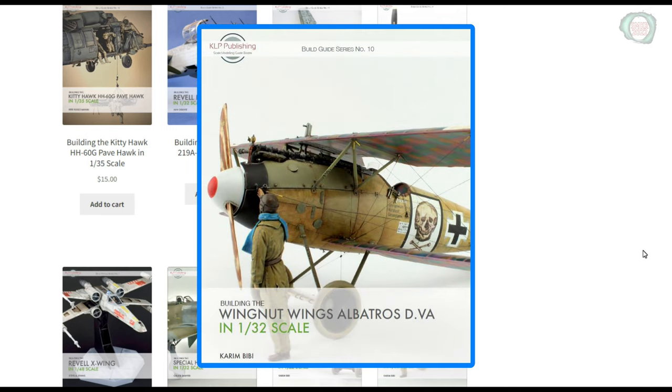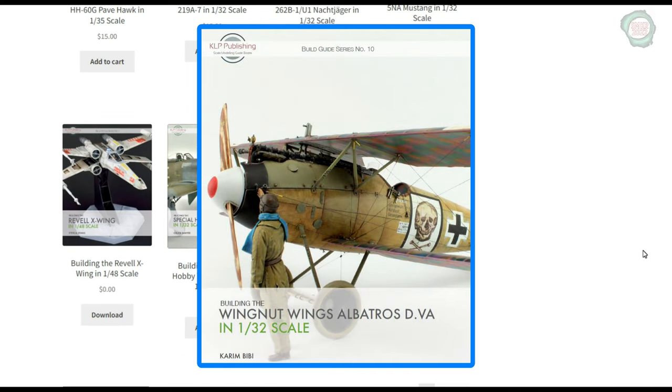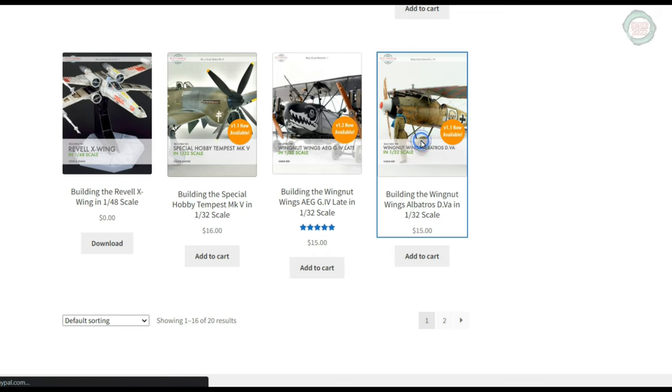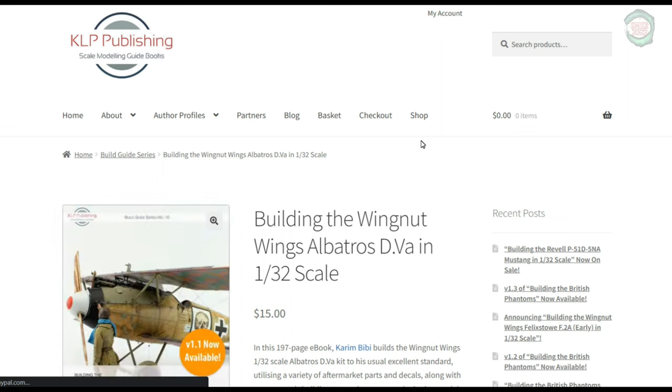In this review, we'll be looking at the fantastic book Building the Wingnut Wings Albatross D.Va in 1/32nd scale, by Kareem Beebe.